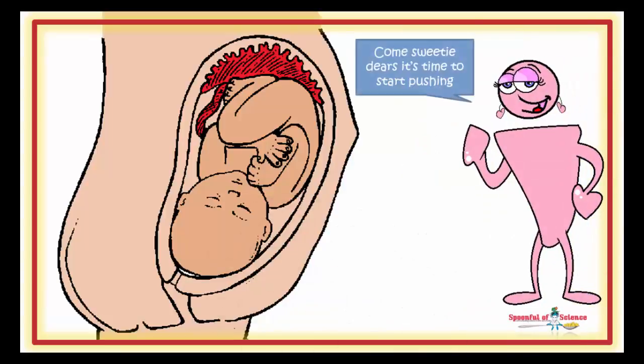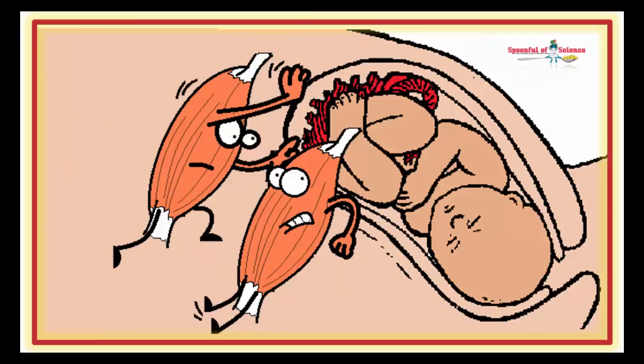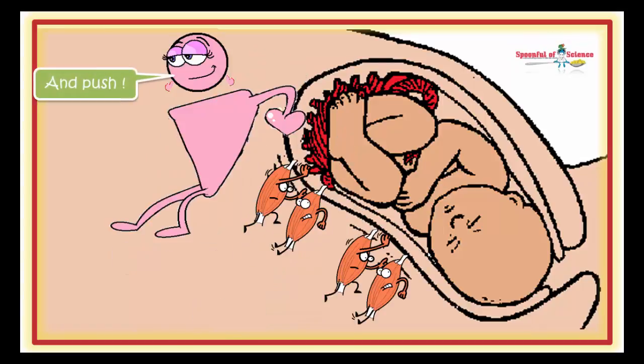Oxytocin sweeps onto the scene, kick-starting and running the birthing process. At her command, the muscle cells lining the uterus, which have stoically remained fixed during the expansion, begin contracting in unison. Push, wait, push, wait.